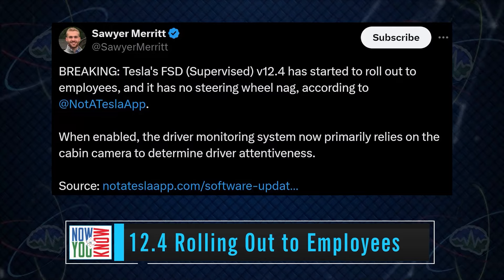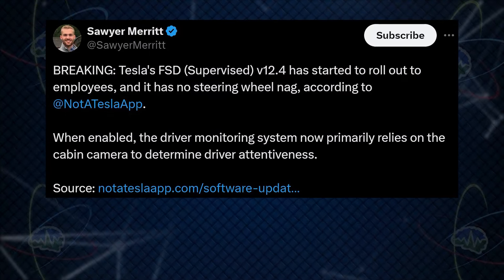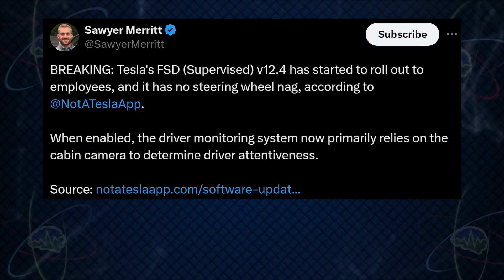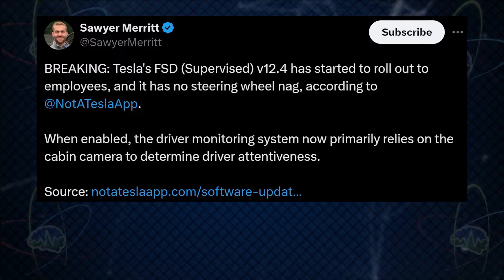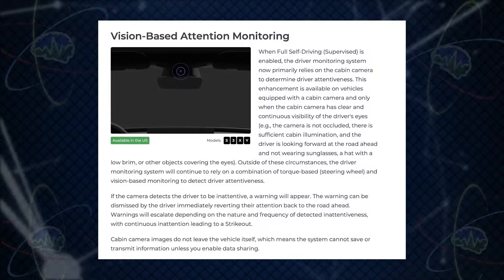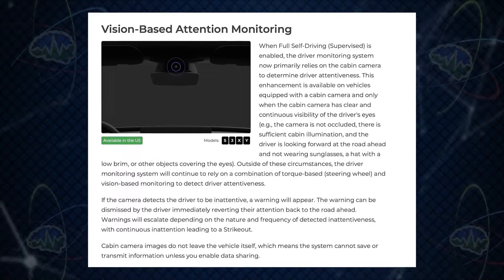Breaking news: Tesla's FSD supervised version 12.4 has started to roll out to employees, and it has no steering wheel nag. According to Not a Tesla App, when enabled, the driver monitoring system now primarily relies on the cabin camera to determine driver attentiveness.